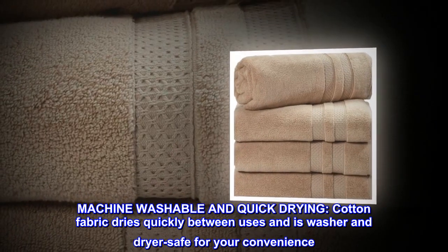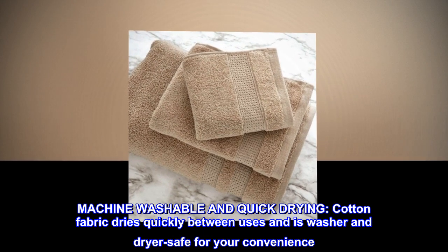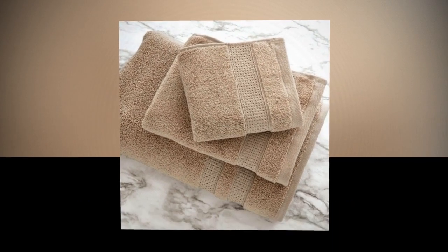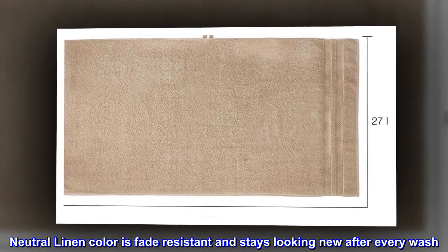Machine washable and quick-drying. Cotton fabric dries quickly between uses and is washer and dryer safe for your convenience. Neutral linen color is fade-resistant and stays looking new after every wash.